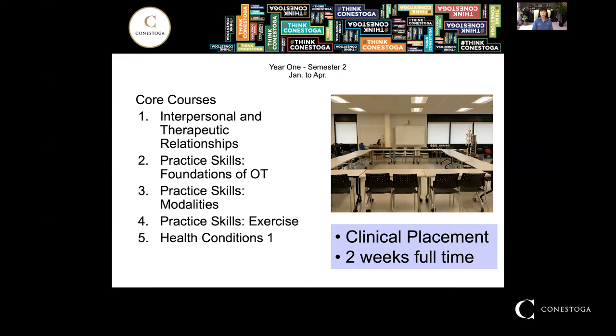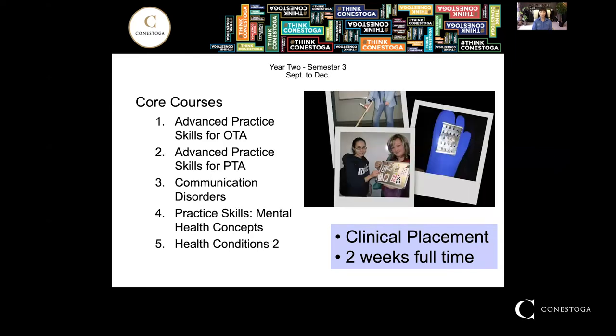In semester two, we help you integrate those foundational skills and concepts into practice skills. We add other courses to help you to be confident for your first two-week full-time placement. In the third semester, the courses are more advanced, and additional courses are offered to prepare you to be successful in another two-week full-time placement.